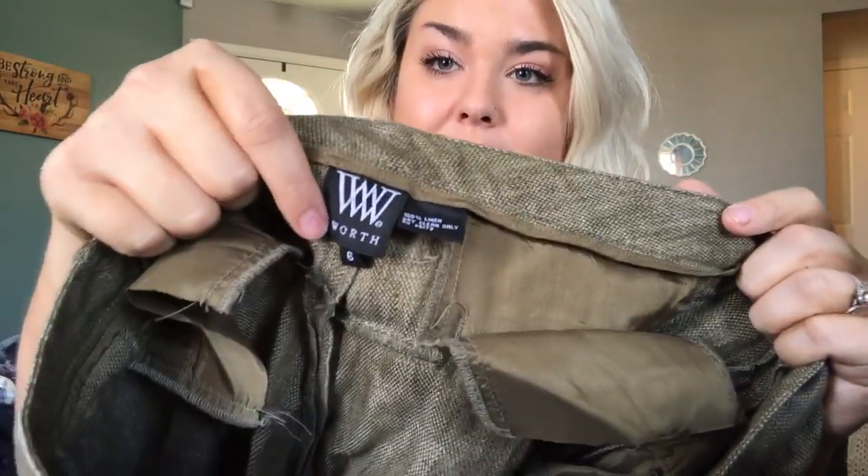I got a couple pairs of Worth pants — not Worthington, they are different. Worth actually does pretty well on eBay for me. These are 100% linen and they need to be steamed, as linen does — just a nice pair of trouser pants, size 6. This is a pair of Mountain Hardware size extra small turquoise nylon hiking pants with a stretchy band — super cute, probably $20–$25.